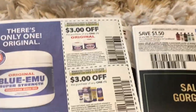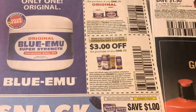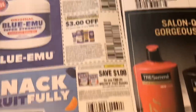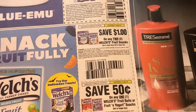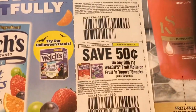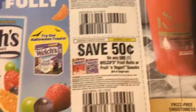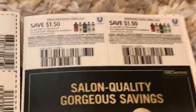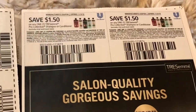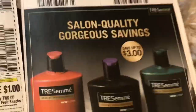It looks like we are getting some more of the Blue Emu Super Strength oil — we got $3 off coupons — a dollar off the Welches, 8 ounces or larger, and 50 cents off a six count. We also have some great TRESemmé coupons — a dollar fifty off any one — that might make for some good deals at CVS or Target.